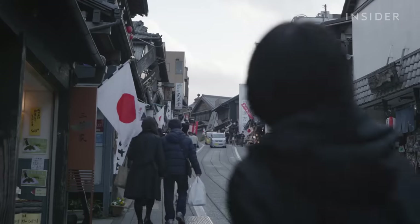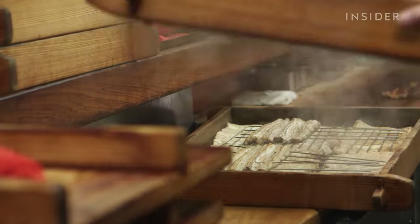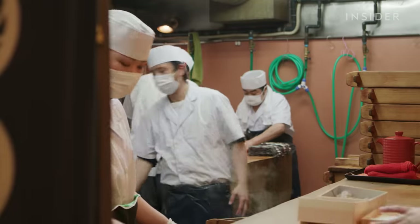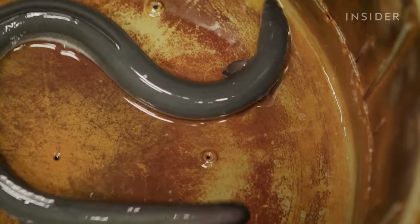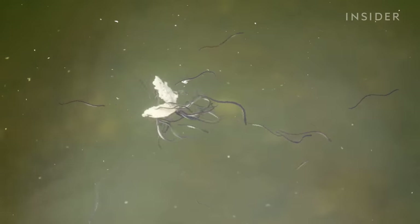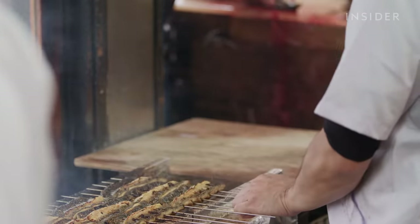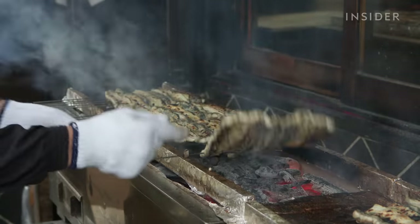People in Japan have eaten eel for thousands of years. Restaurants like this can sell 40 to 50 tons of eel each year. Japanese eel, or anguilla japonica, can be found across East Asia. But overfishing and changing habitats have caused a huge decline in eel populations. Since 1980, the global catch of eel has declined by more than 75 percent, which has had a huge effect on price.